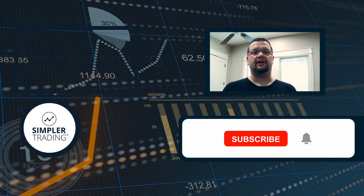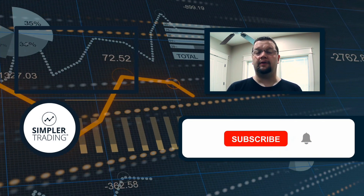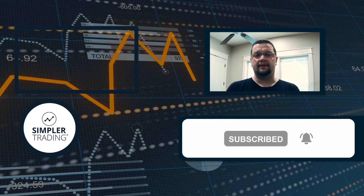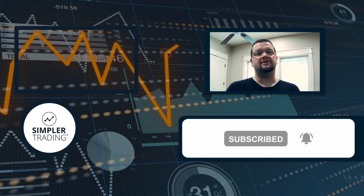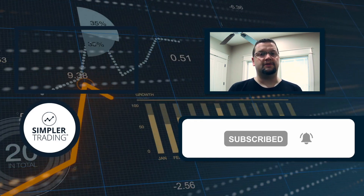This is Henry with SimplerTrading.com. I wanted to thank you for watching today's video — I hope you found it helpful. If so, be sure to click the like and subscribe buttons below. If you'd like to see me putting these ideas into action and trading my own account live in front of you, be sure to sign up at SimplerTrading.com. I hope to see you in the chat room sometime soon.